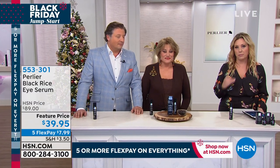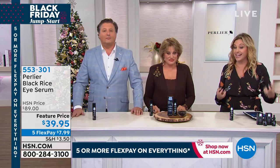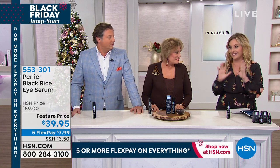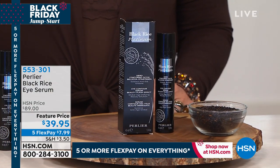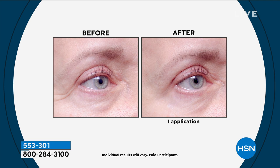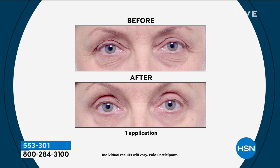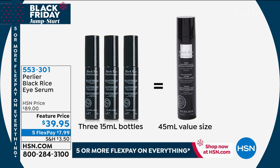One of the most popular skincare items at this network is the black rice. People swear by it. If you have sensitive skin and want something anti-aging, this is the gold standard. This is an eye serum — usually eye serums are about half an ounce. What you're getting here is 1.5 ounces, three times the usual size. A regular one-ounce eye serum is usually $35, so you're getting three times the amount for the price of $39.95 — just $4 more.